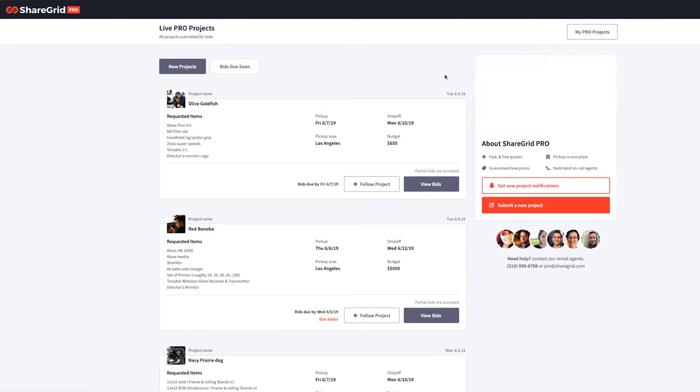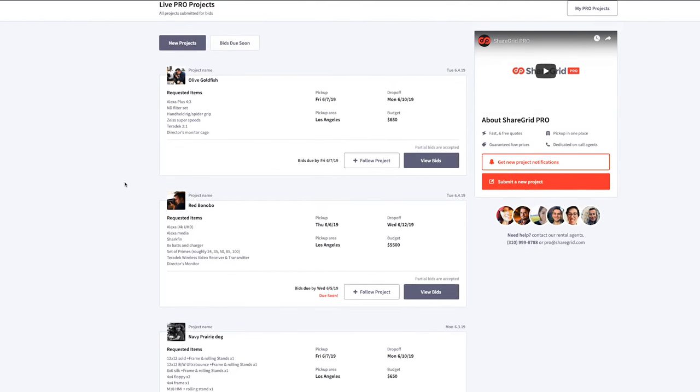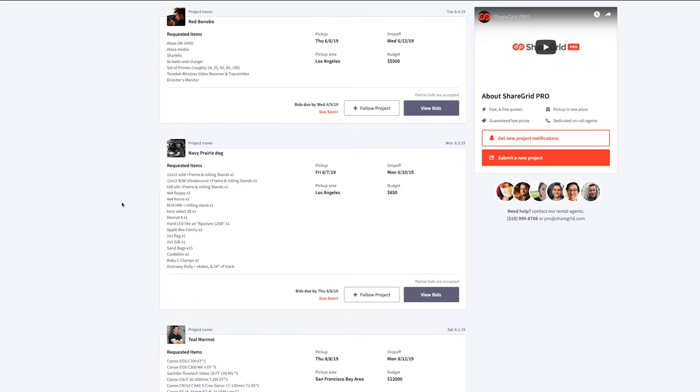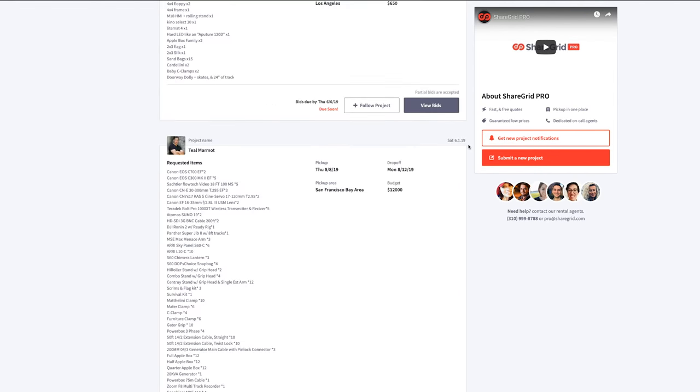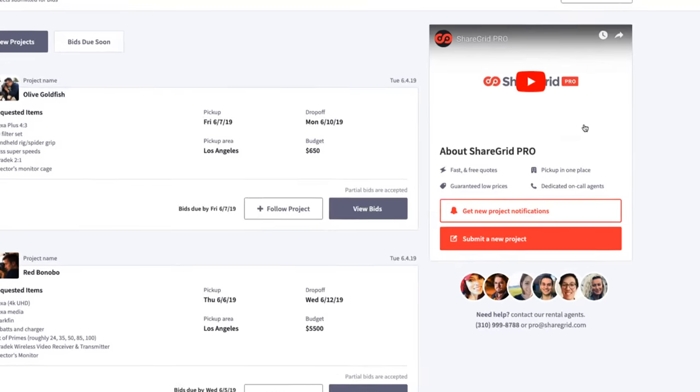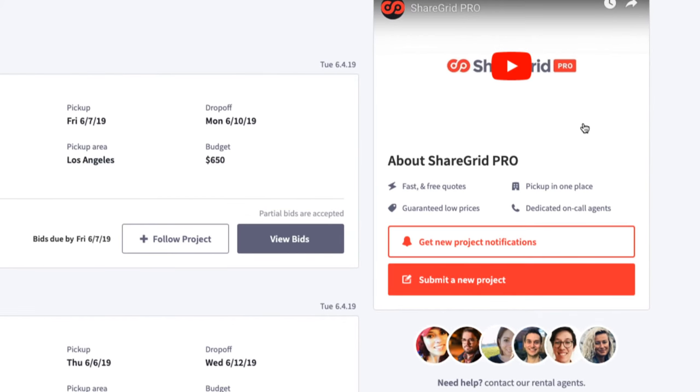So ShareGrid Pro's pretty exciting. Just as a filmmaker myself, it's very challenging to source a lot of equipment. If you have a big shoot and you're looking for 10, 20, 30, 40 items — which is pretty normal for any size shoot — it can be very hard to source that gear. On ShareGrid Pro, which you can find right on the website, all you do is submit your gear list, submit the dates that you need it for, and then you get live bids, live quotes from ShareGrid members and vendors — rental houses and individuals on ShareGrid. So it's a much quicker, streamlined way to source equipment.